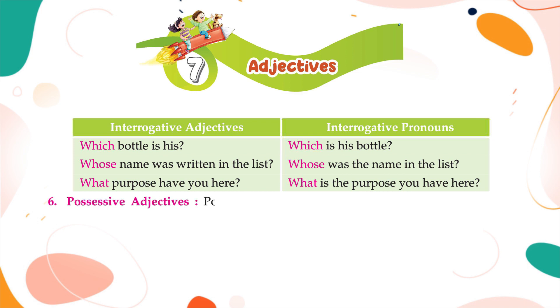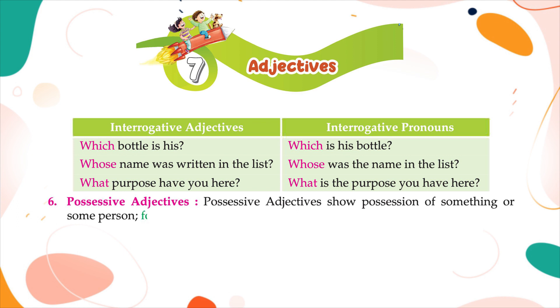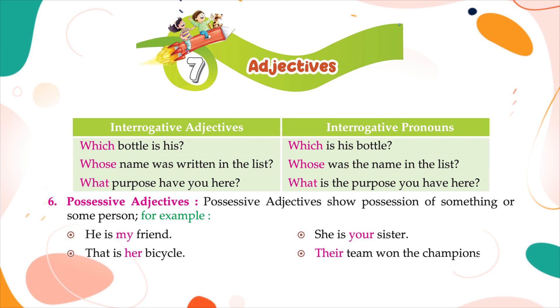Possessive adjectives show possession of something or some person. For example: he is my friend; that is her bicycle; she is your sister; their team won the championship.